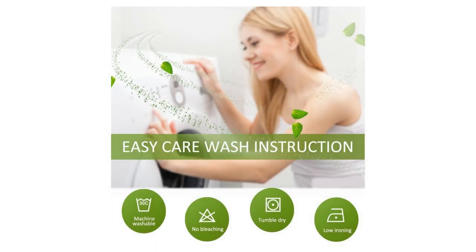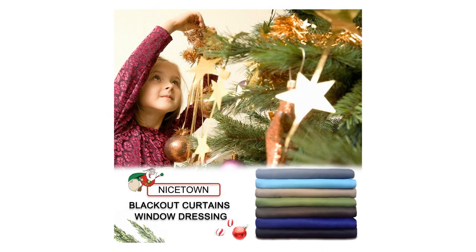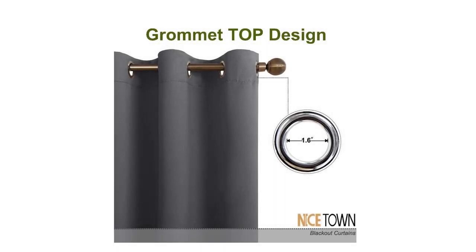Not only that, but they also make your resting zone truly blissful. They would be perfect for any home theater and supply you with the enjoyment of watching TV in real darkness. If you are looking for great and cost-effective ways of reinventing the look of your home, opt for Nice Town ready-made curtains.